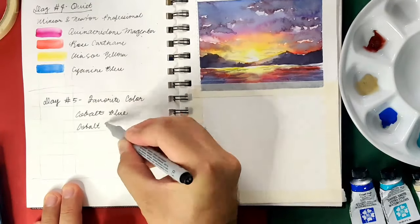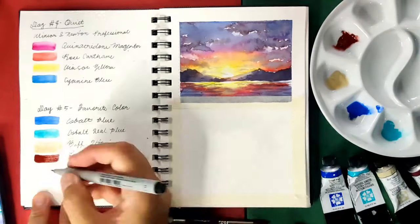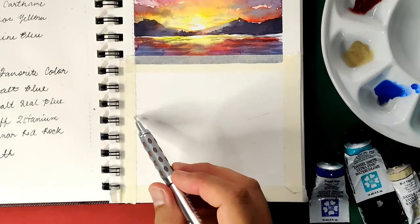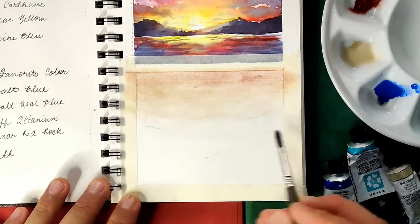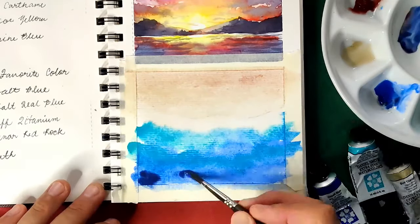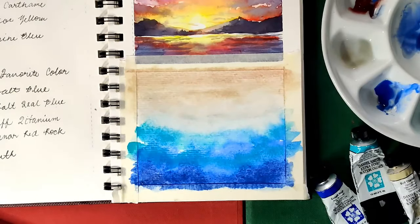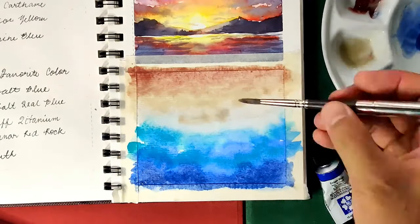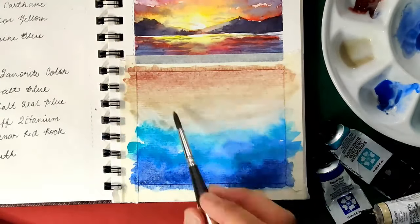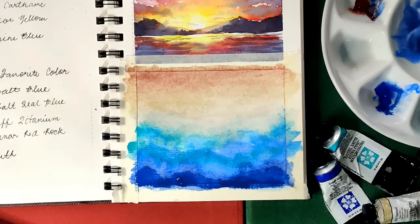For day 5, the challenge is favorite color. As an artist of many different influences and preferences, it is quite hard to think of a favorite color. But for this day's challenge, the color I can think of is the hue we see when the sand and the sea meet — teal. This energizing and pleasant color sparks joy, but at the same time relaxes our tired eyes.